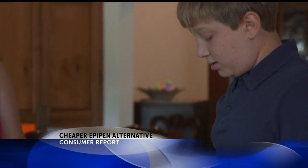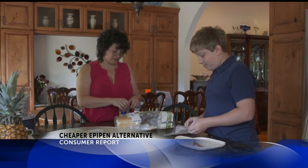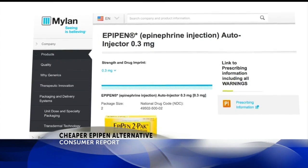Daniel Hannon has a severe nut allergy. His mother Donna makes sure he always has an EpiPen nearby in case of an emergency. We hope never to use it, but it's absolutely essential that he have it with him — everywhere he goes: school, camp, with friends.